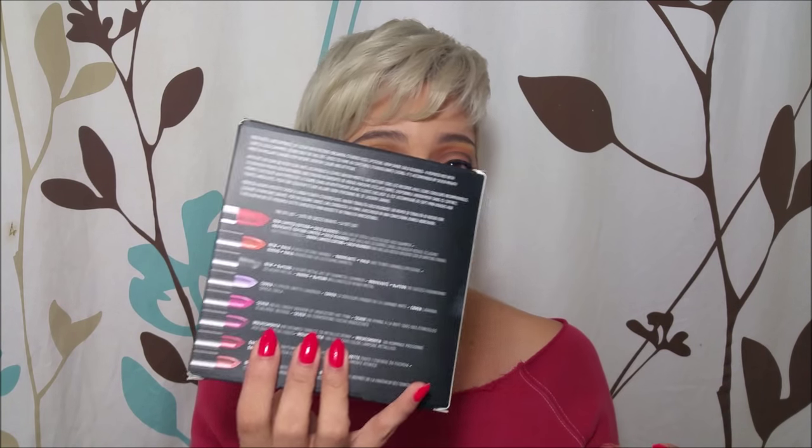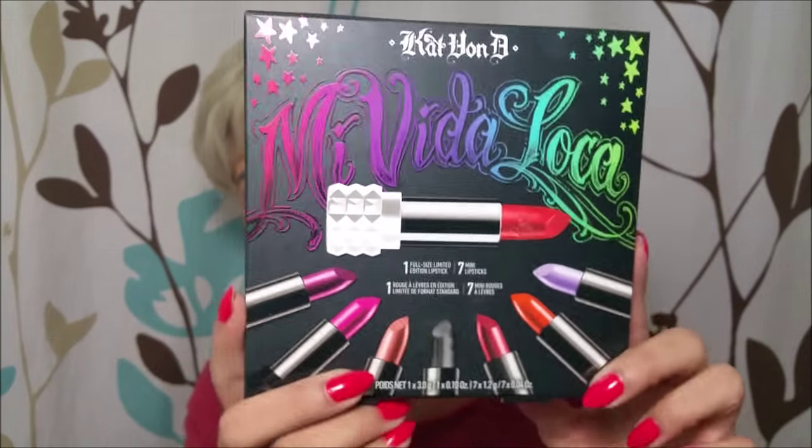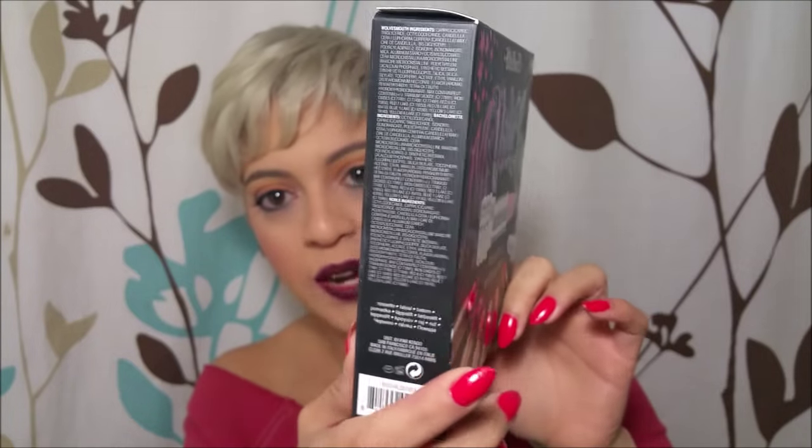I really wanted to try her lipsticks. I only have two of the minis — Lolita and Lovecraft — which I really love. And I have actually bought one of the ones that came in this set, which is Wolf's Mouth. If I would have known it would come in this set, I probably wouldn't have bought it, just because I'm not going to go through a whole tube ever. But I'm going to be showing you this set and swatches of it, and this is what the box looks like.